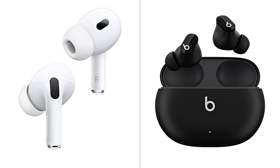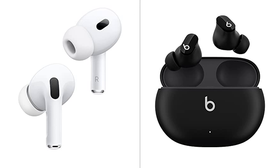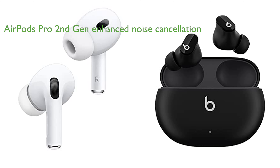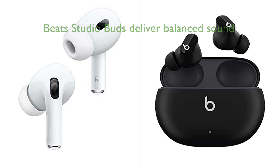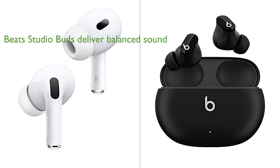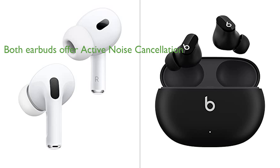The AirPods Pro 2nd Gen and Beats Studio Buds offer an impressive range of features, making them both highly competitive choices in the earbuds market. The AirPods Pro 2nd Gen are designed with an H2 chip for enhanced noise cancellation and sound quality, while the Beats Studio Buds deliver balanced, powerful sound with their custom acoustic platform. The active noise cancellation feature in both earbuds provides an immersive listening experience, with the AirPods Pro 2nd Gen boasting an upgraded feature that offers up to 2x more effectiveness.